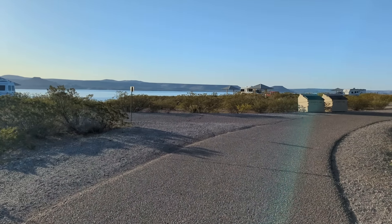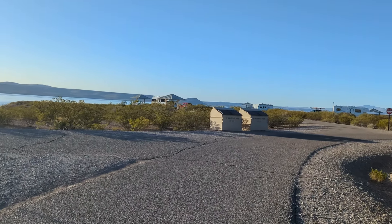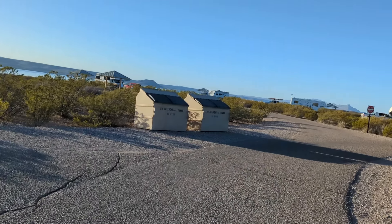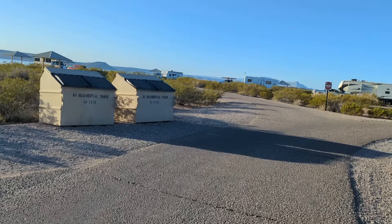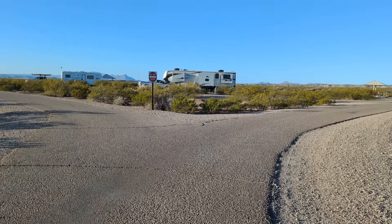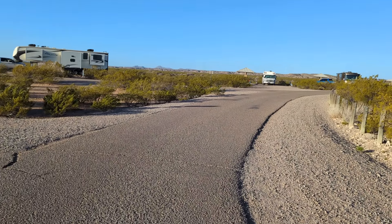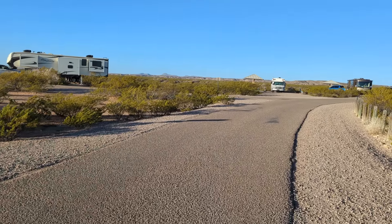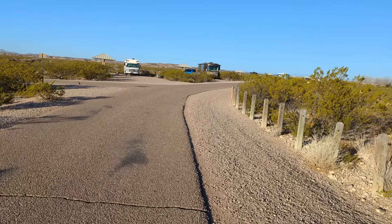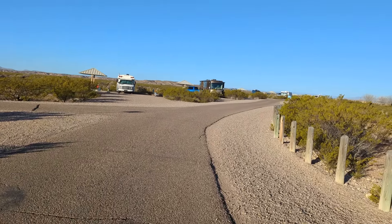We'll walk all the way back to my site and then I'll end the video — it makes a big loop when you come in here. The booking window for state parks in Texas and New Mexico is six months out. There are a lot of people who book their favorite sites as soon as that window opens. If you're going to be on the road full time, you might as well enjoy it — that's smart.